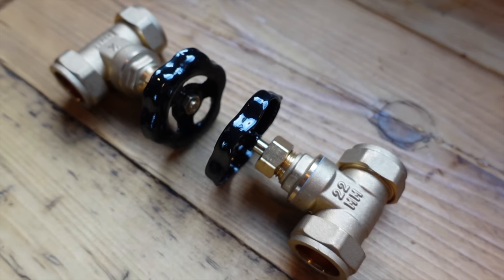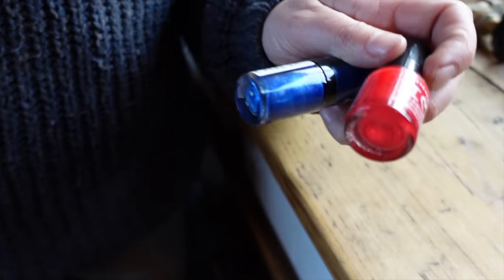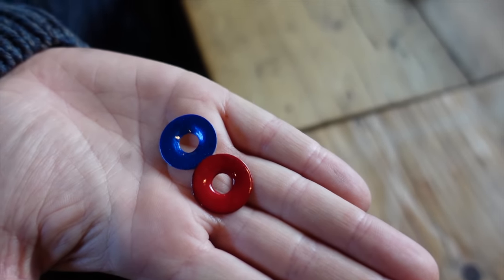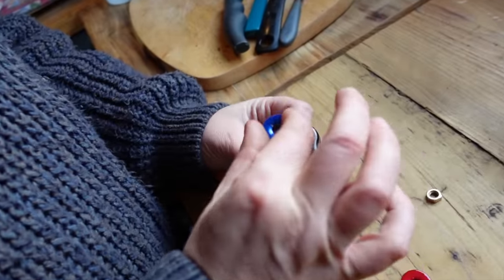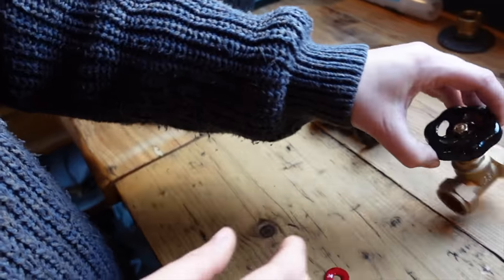A couple of people rightfully commented on our video about how I'd forgotten to add the red and blue ends onto the tap to indicate hot and cold. So I've gone out and raided my nail varnish collection because, let's face it, nail varnish is just enamel, so I'm hoping it'll be fine. I painted these little washer things that were already on there. Now I'm just going to fit them so we know which one can potentially scald your hands. Ta-da!